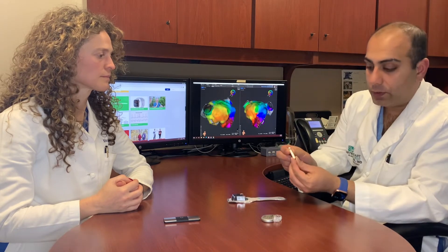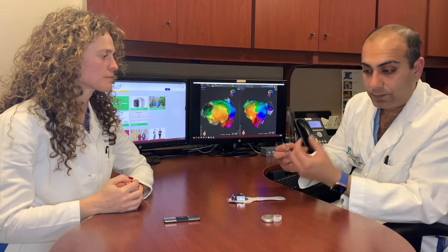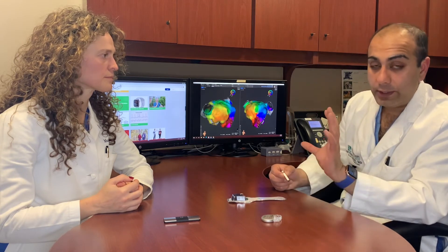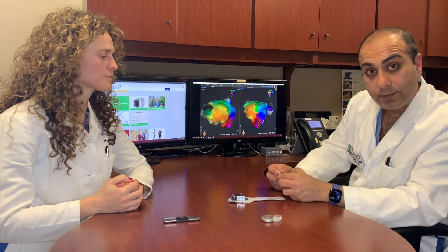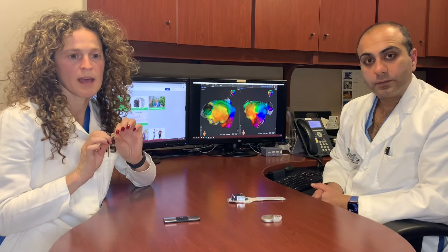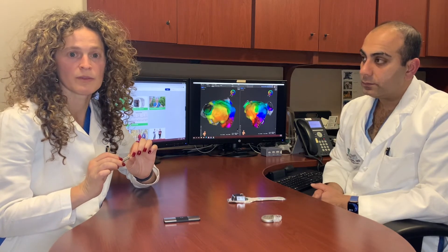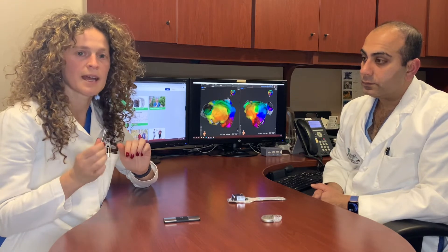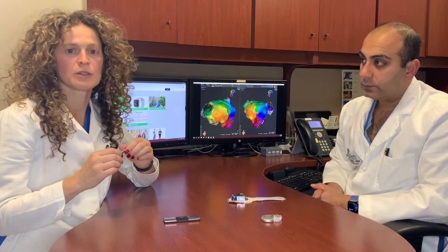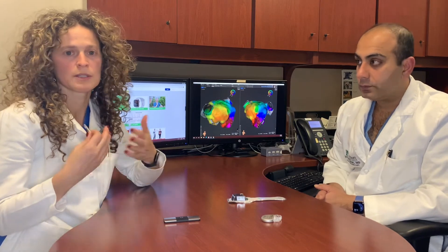Then there is an implantable loop recorder, which goes just under the skin at the fourth rib space in front of the chest. Most devices now have an app on your phone that syncs wirelessly and sends transmissions to the doctor's office. One limitation is that only the doctor's office has access to the ECG — you don't get to see it. The battery lasts 3 to 5 years, checking your EKG every single heartbeat continuously, and the physician is notified every time you have an episode of AFib. This is used when AFib is suspected, or after an ablation to confirm whether it was successful and detect any asymptomatic recurrence.